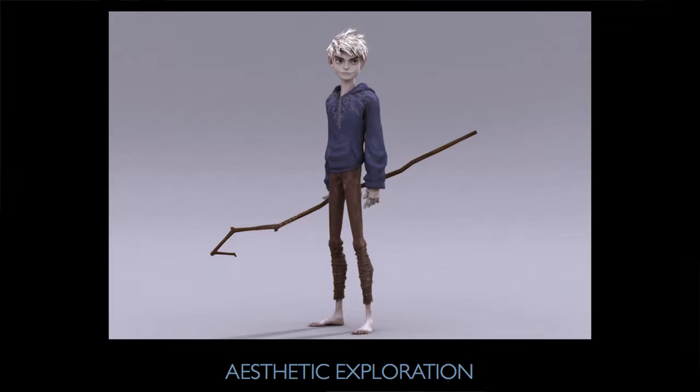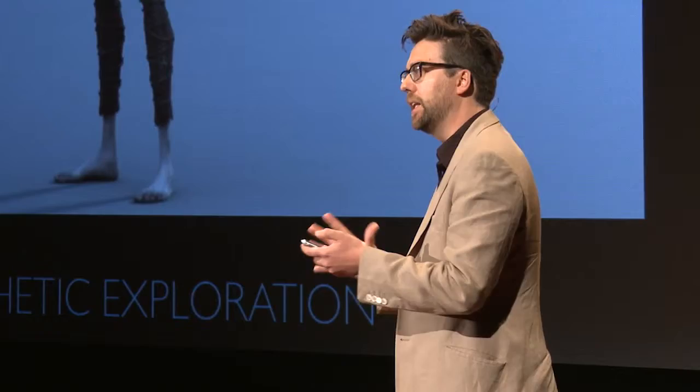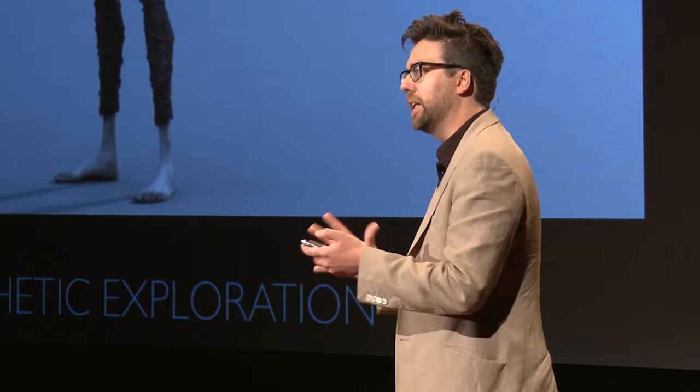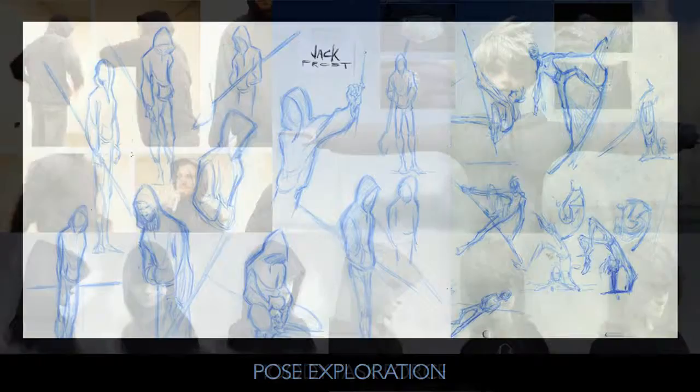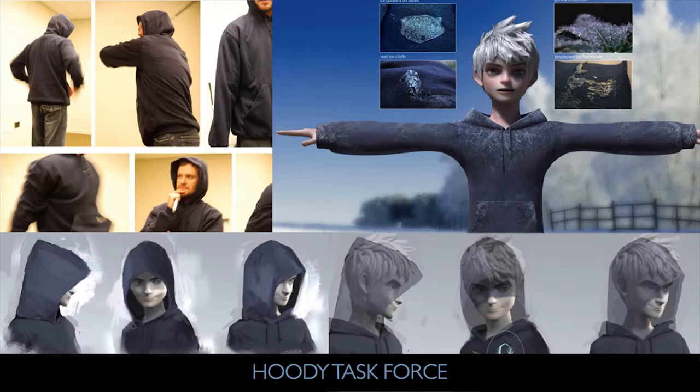Things really started clicking in the design process when we started building characters in 3D, designing and shaping them as sculptures. As soon as you lay down an aesthetic early on, other people come on board and poses get explored — how could this character move? The head of character animation came up with the idea that since Jack Frost is wearing a hoodie, let's make that a big feature of his character design. That instantly meant we had to create a hoodie task force — an entire team to do the first animated character wearing a hoodie he can take on and off, with simulated hair. Big technical challenges.